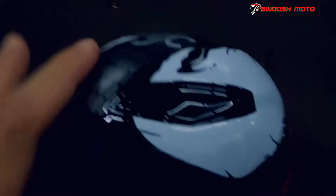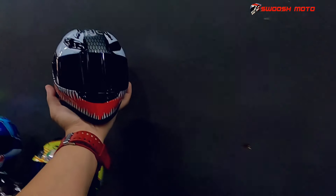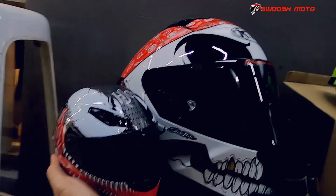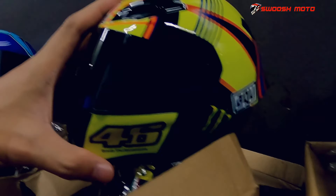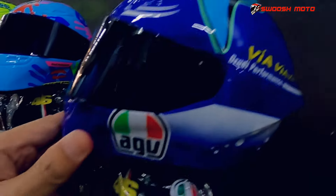Naangat din yung visor. Yan yung itsura nya pag tinanggal mo yung helmet. So pwede mo syang ilagay sa ulo ng pusa o aso. Ganyan sya kalaki para may idea kayo. Ito pa yung ibang style, AJB naman. Tapos ito yung shark - maganda yung details nya sa personal.